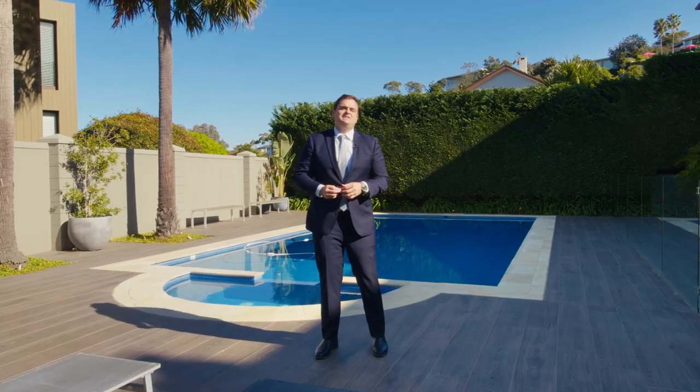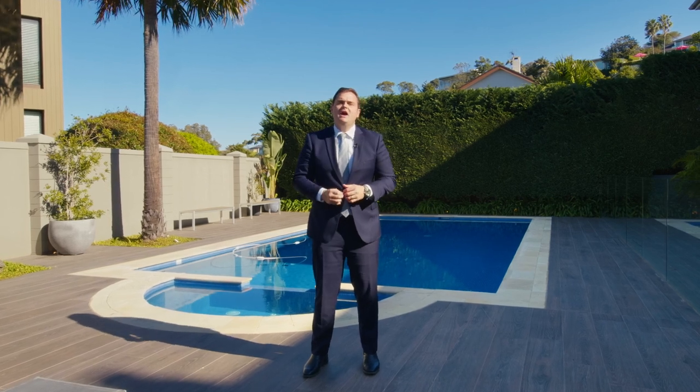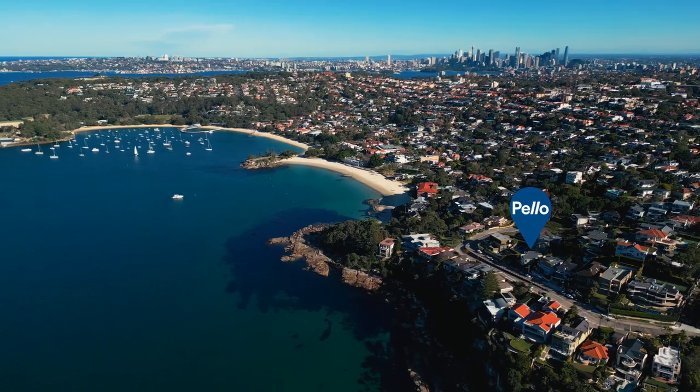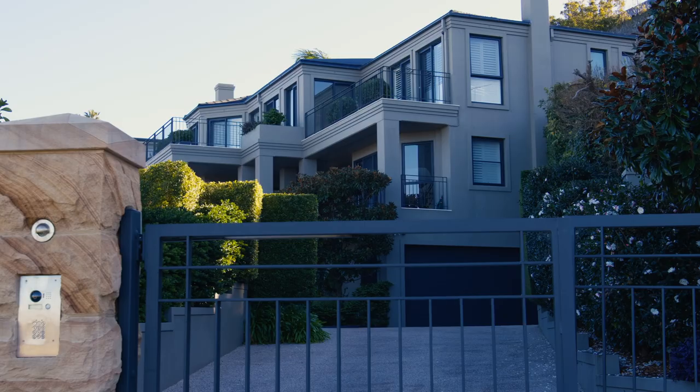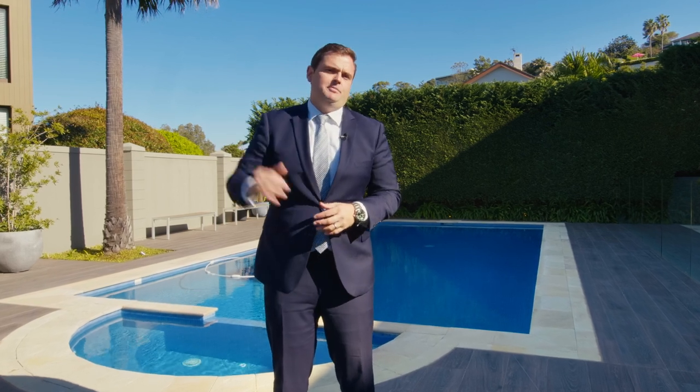Something that really stands out with this property and what buyers are going to really love, apart from those incredible sweeping water and district views and the amazing location, has to be the high caliber and design of this property with incredible construction and expansive proportions found in every part of this property.